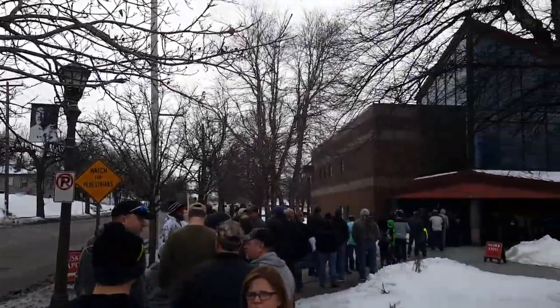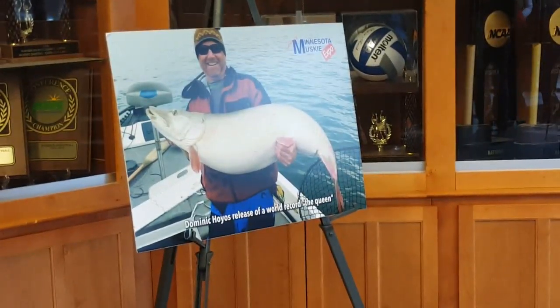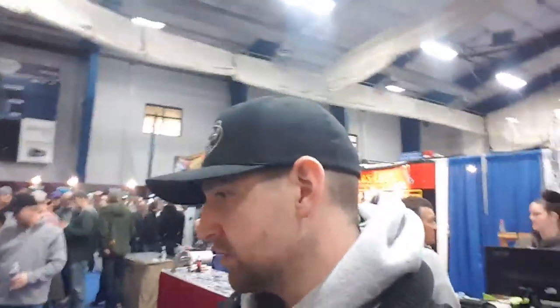What's going on everyone, it's Grant and today I'm at the Minnesota Muskie Expo, which I'm really excited about. I get to see my buddy Anthony who's the founder of Nooch Baits, and get to see a lot of other cool things. I'm really excited to get out and do some muskie fishing this year, so come along with me — we're going to check it all out at the Muskie Expo.